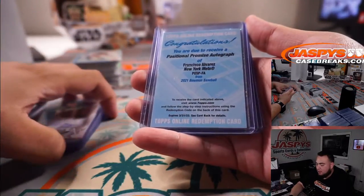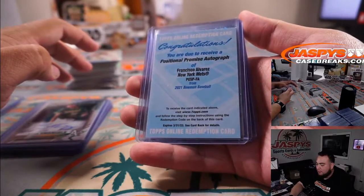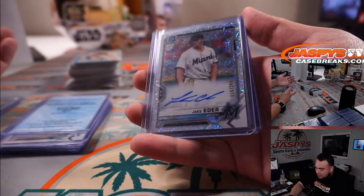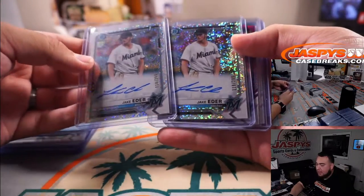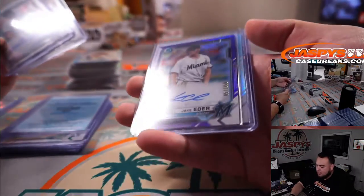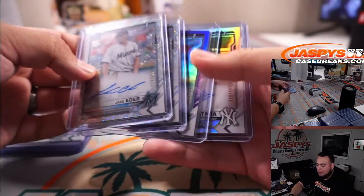Stevie Emanuels, Bowman's first for the Oakland Athletics. Then we got a Positional Promise Autograph of Francisco Alvarez for the Mets — a redemption. Then, this was pretty crazy: serial number 118 out of 299 and 119 out of 299 — we got Jake Eder back-to-back. And third time's a charm, we also got a Purple first, 57 out of 250 of Jake. So Miami Marlins had a nice break there.